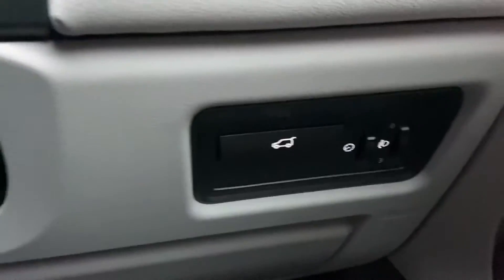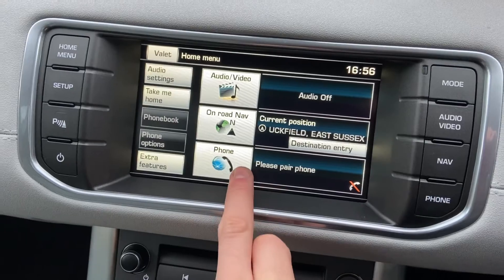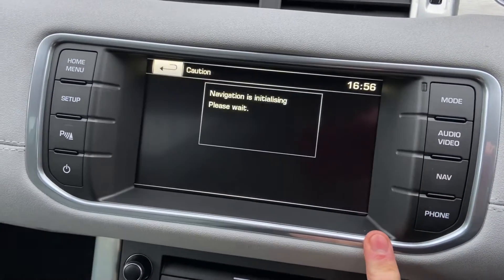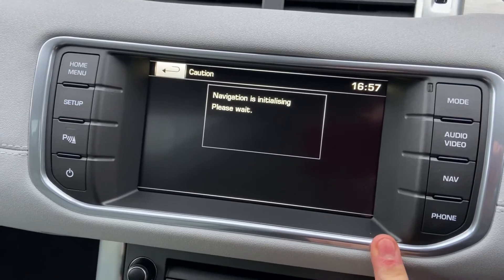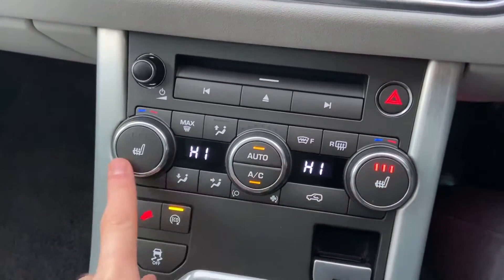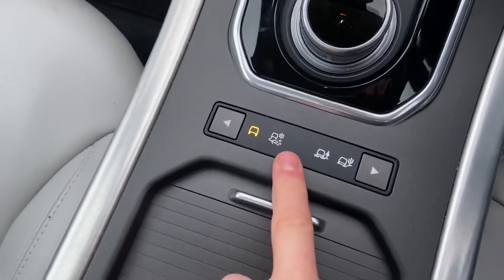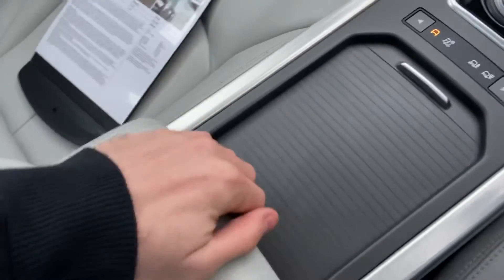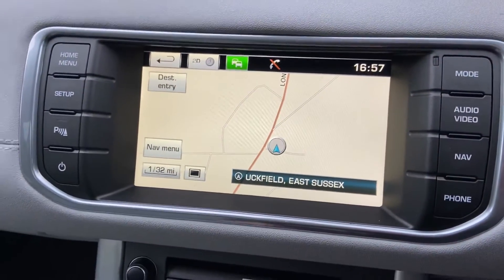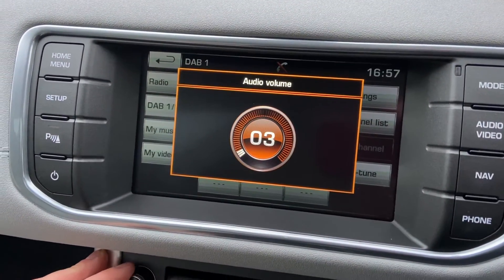Automatic lights and automatic wipers. There's a button to unlock your boot. You've got the touchscreen entertainment system with Bluetooth connectivity for your phone and satellite navigation. You've got dual climate control, heated front windscreen — really good especially for this time of year — and heated seats for driver and passenger. Electronic handbrake. You've got the automated gearbox and different driver terrain modes. Cup holders, storage space, and USB and auxiliary slots are just in there. You've got your navigation, DAB radio, Bluetooth audio and Bluetooth connectivity as well.